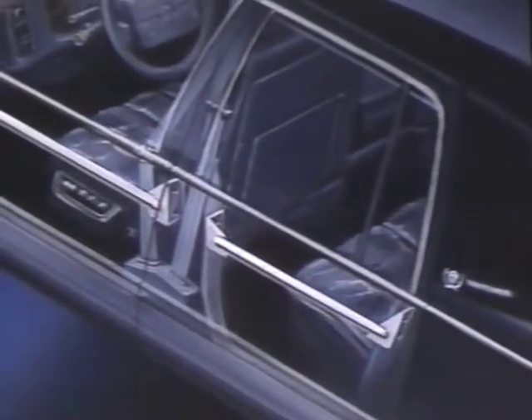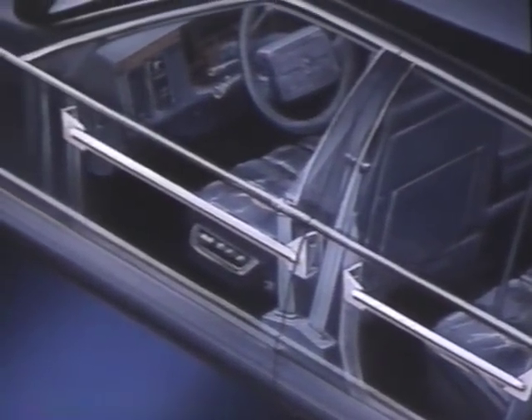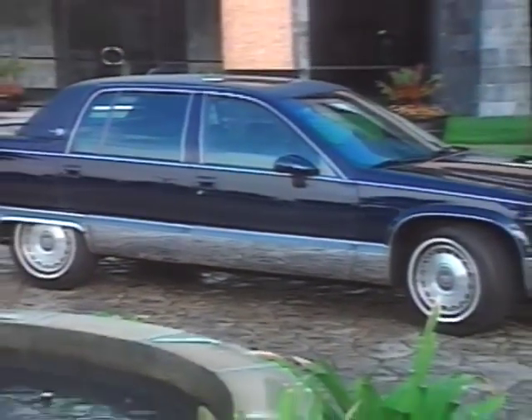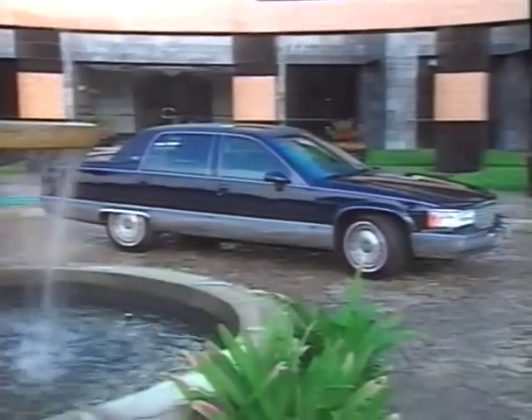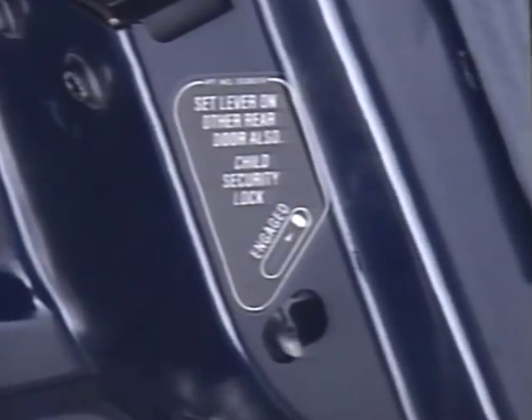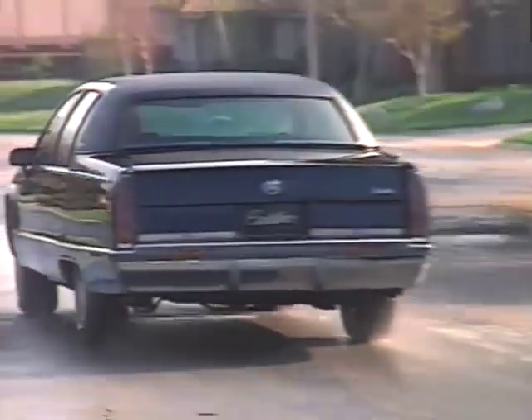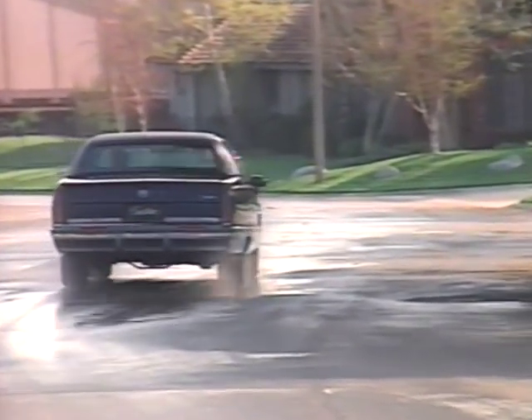Rigid side guard door beams, which already meet 1997 federal safety standards, are part of a vault-like door assembly and reinforce the safety cage that surrounds the entire passenger compartment. You have more control with rear window and door lockout features, which offer added protection for rear seat passengers, especially children.